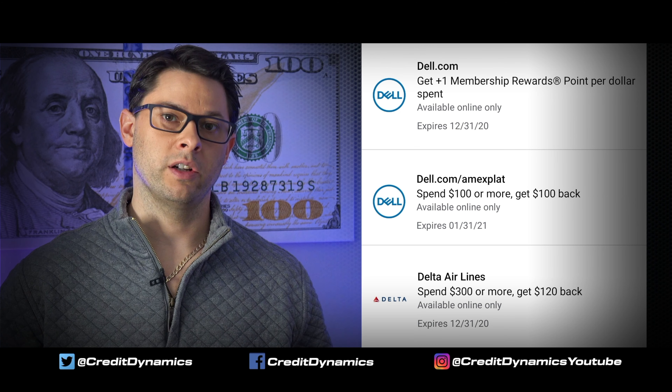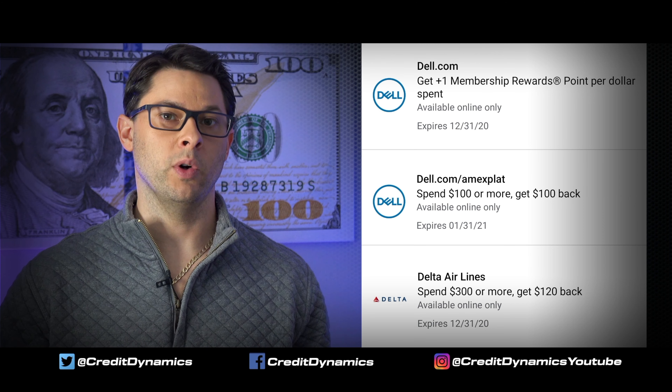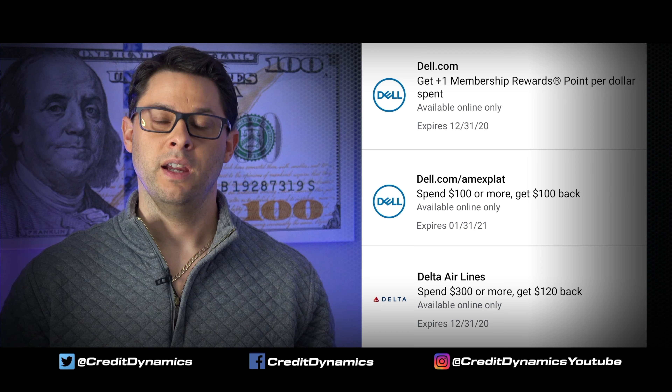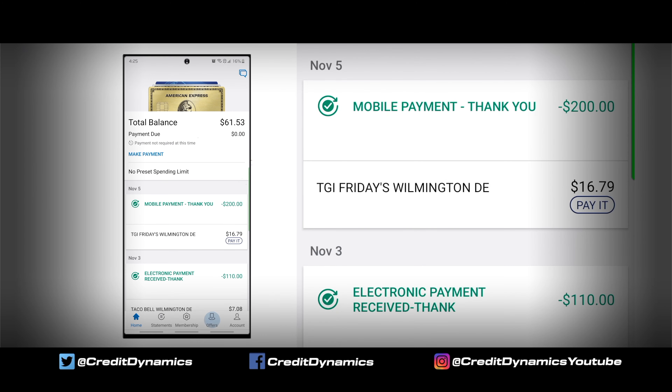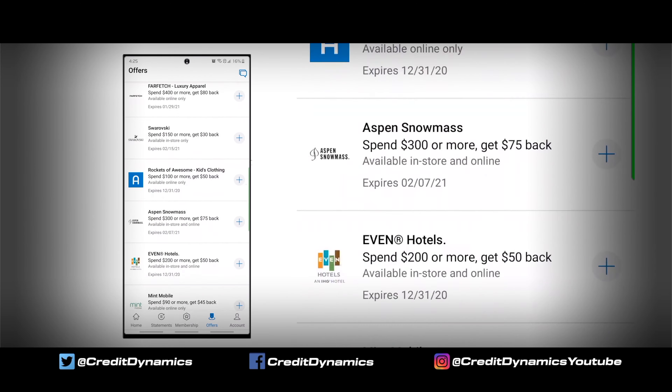When I spent $110 on Dell, I got $100 off and an extra 110 points. So keep an eye on these — they're at the bottom of the screen on the phone app. And also, if you like wine for example, there's a ton of wine offers.